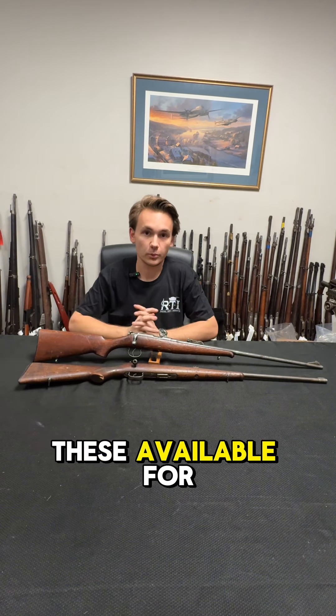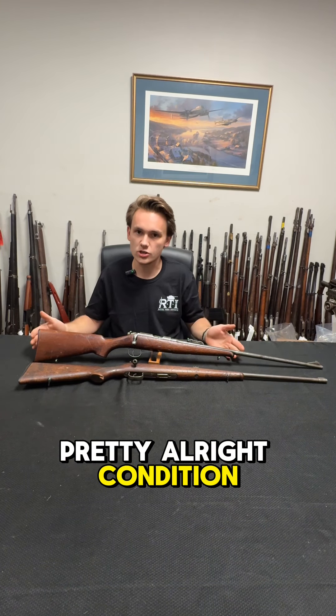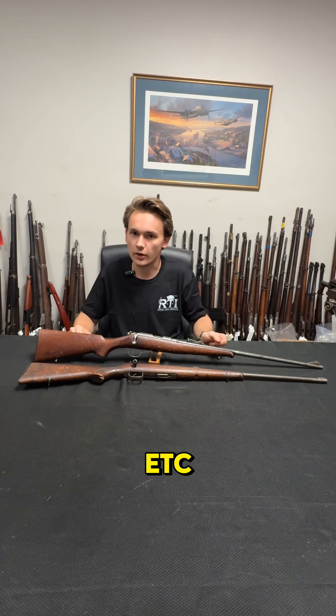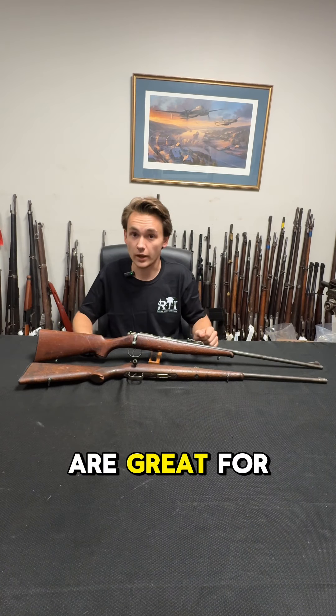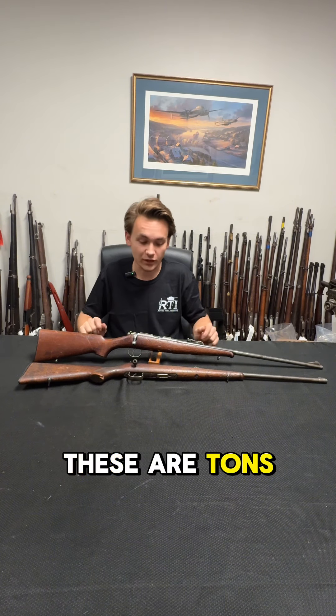We have these available for a pretty reasonable price, and as you can see they're in pretty all right condition. They do have some finish wear, but nonetheless these are great for the price, and everybody loves shooting a good .22. These are tons of fun.